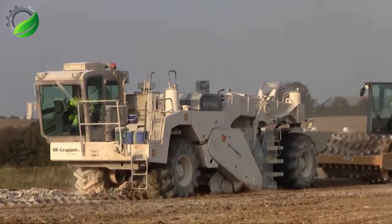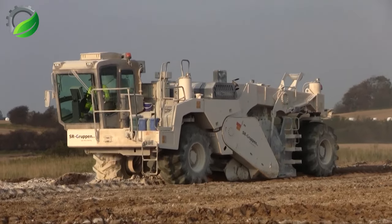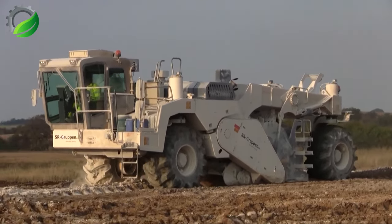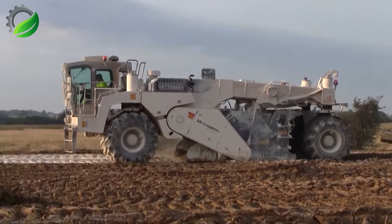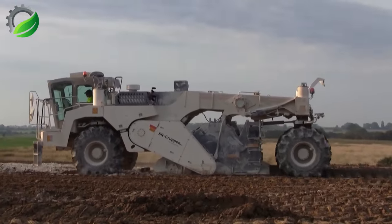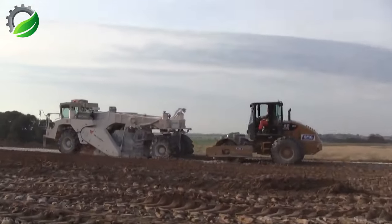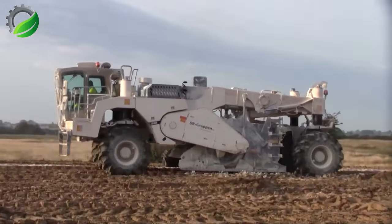In the construction industry, soil quality is paramount, and Wirtgen has introduced the solution. The Wirtgen WR2400, a massive machine, serves as both a soil stabilizer and cold recycler. This innovation effectively enhances soil quality and stability for diverse construction projects. The WR2400 boasts robust construction, advanced technology and efficiency in mixing soil materials, with a wide working range and high productivity for achieving resilient and sustainable road surfaces.